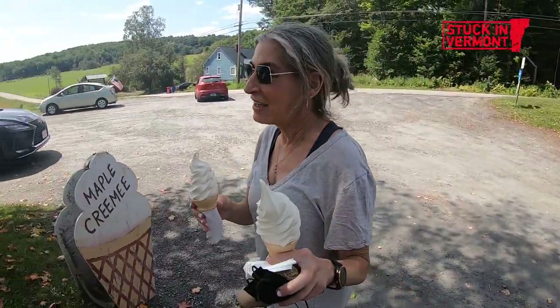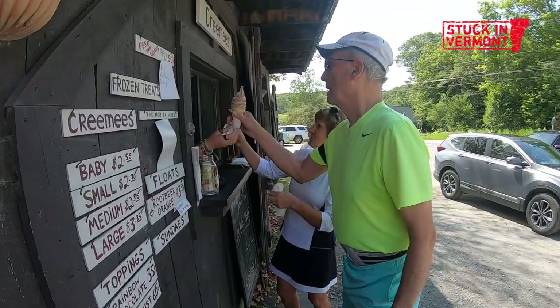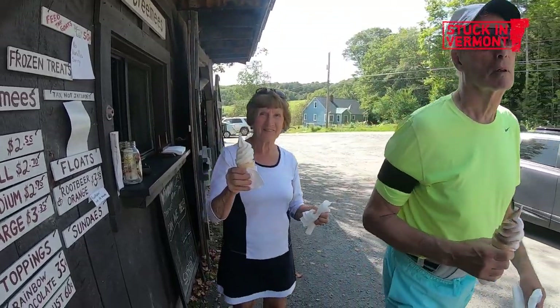Are Morse family creamies the best? I think they are. We are a multi-generational family business.